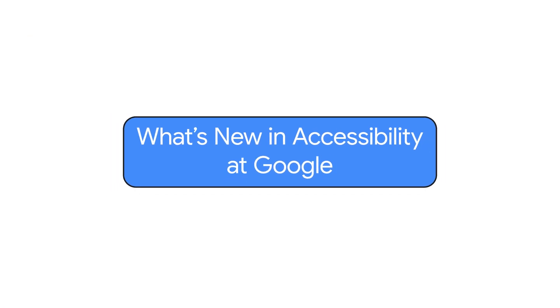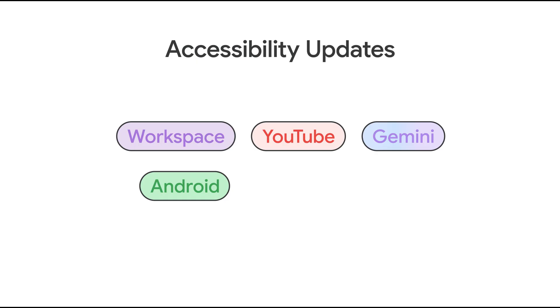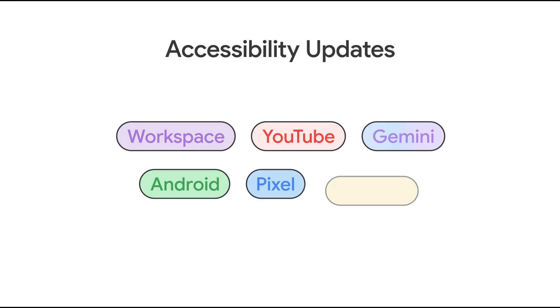What's new in accessibility at Google? Hey everyone, it's Perrin Anto here with another episode of What's New in Google Accessibility. Today, we'll hear about some exciting product updates for Workspace, YouTube, Gemini, Android, Pixel, and Google Research.